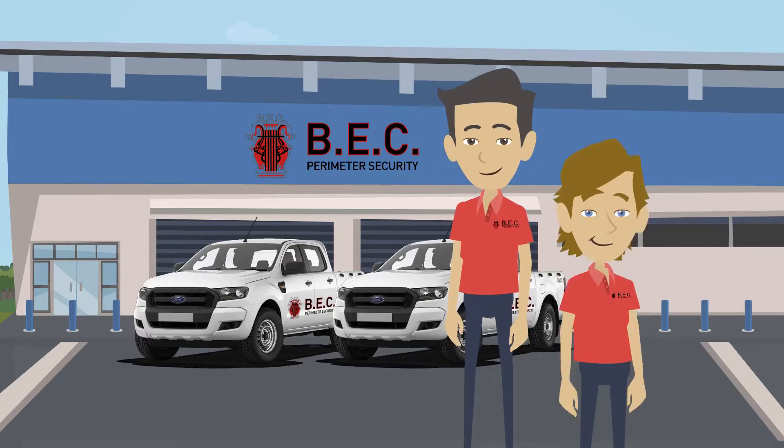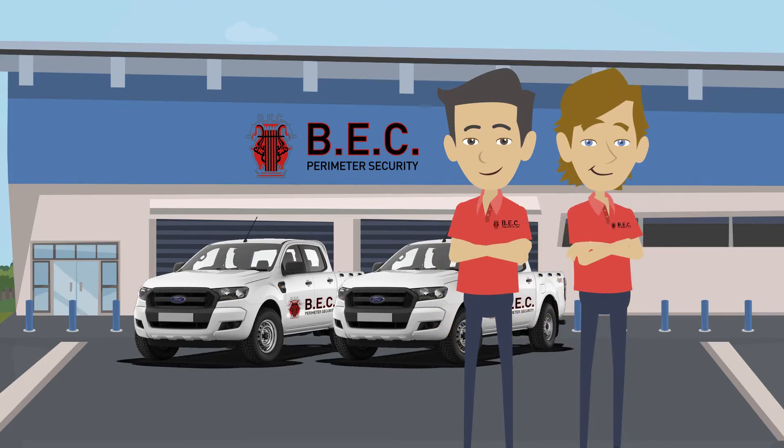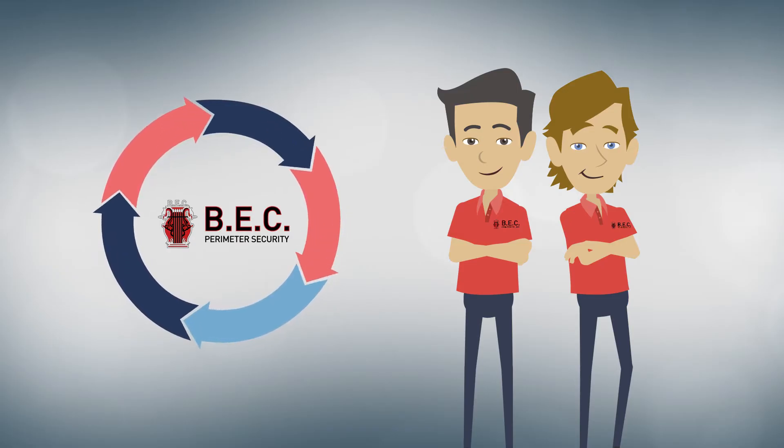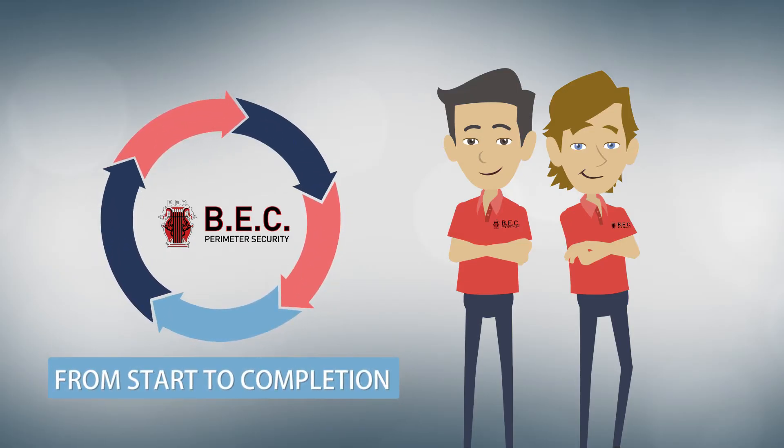Here at BEC, we have you covered. We believe we have created a unique company within our field. We are unique because we take care of all aspects of your project from start to completion.